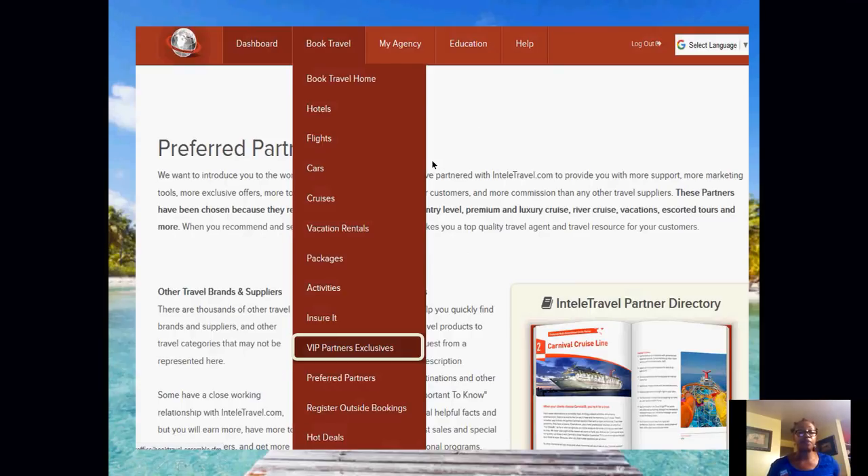For new agents, this is pretty much the summary of your back office. On your dashboard and in the book travel tab, you're able to book hotels, flights, cars, cruises, vacation rentals, vacation packages, activities, and travel insurance. You have access to our VIP partner exclusive, preferred partners, you can register your bookings, and you can also access Hot Wheels. The book travel tab is where you'll find yourself most often.